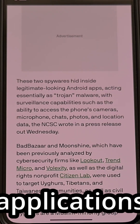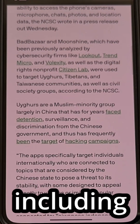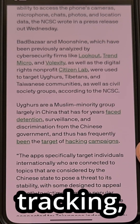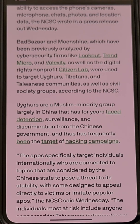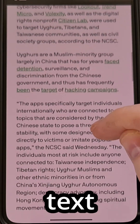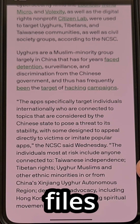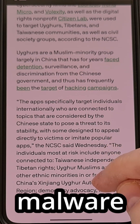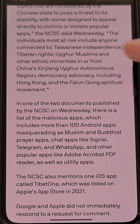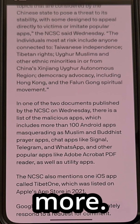These malicious applications have been spotted collecting location data including real-time tracking, unauthorized access to your microphone and camera, copies of your text messages, photos, videos, and any other files stored on your phone, downloading other virus malware to your device, identifying device details, and much more.